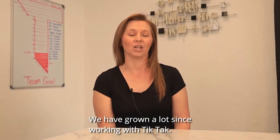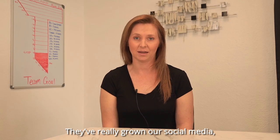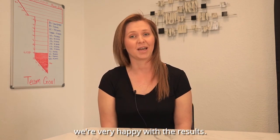We have grown a lot since working with Tic Tac. They have done an excellent job advertising for us. They've really grown our social media, which has allowed us to reach so many people. And that's all thanks to Tic Tac. So we're very happy with the results.